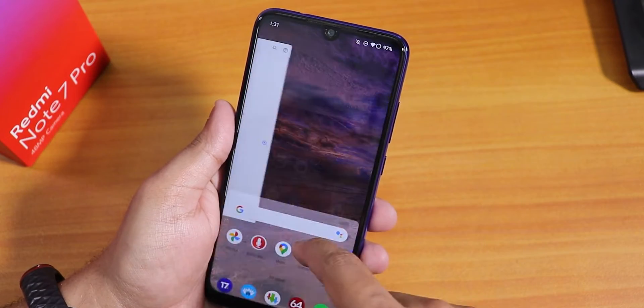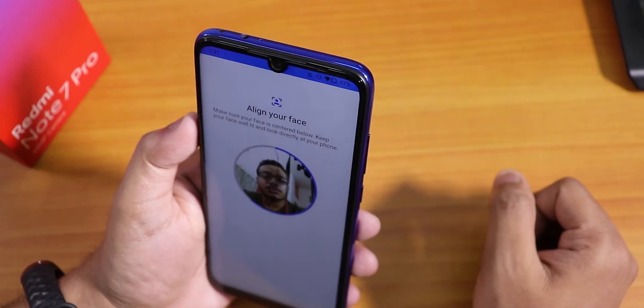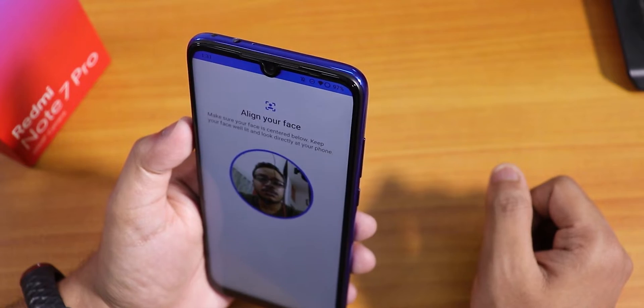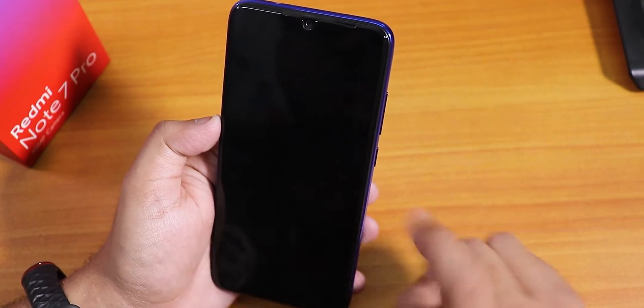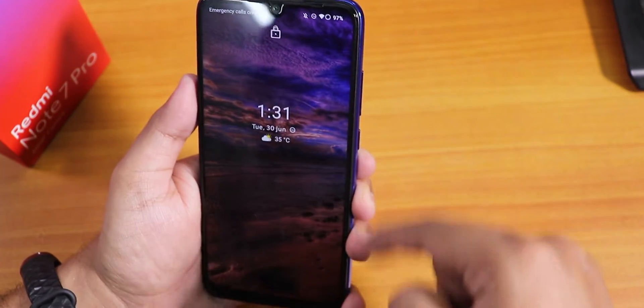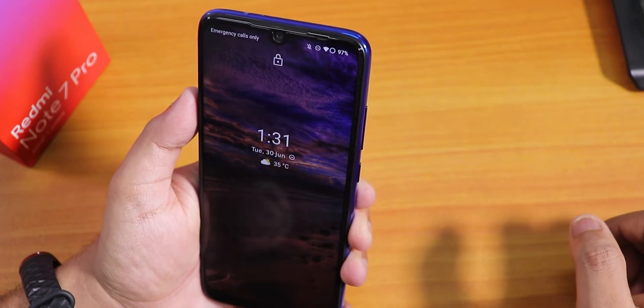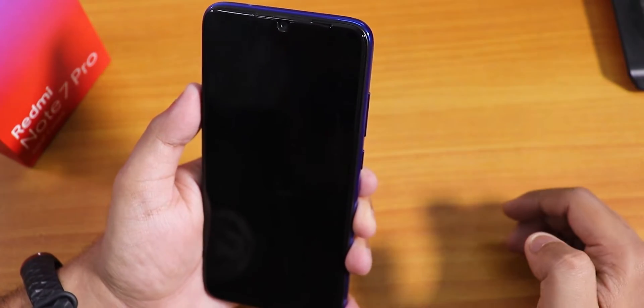There is also face unlock. Let me go into security and set up the face unlock. Now let's try it — unlocked. I have five fingers showing so I'm not touching the fingerprint scanner. It unlocks really really fast.